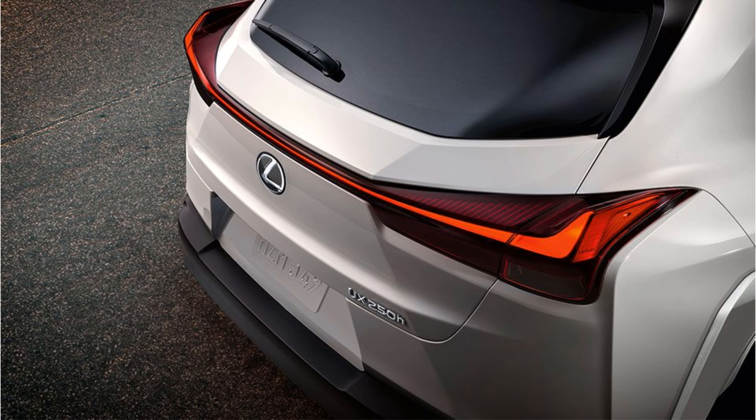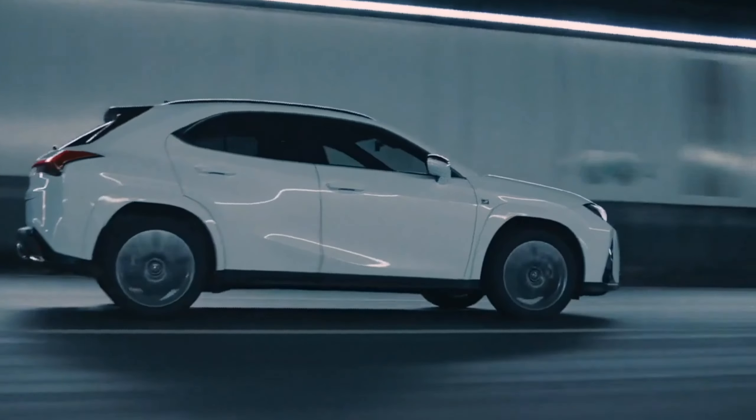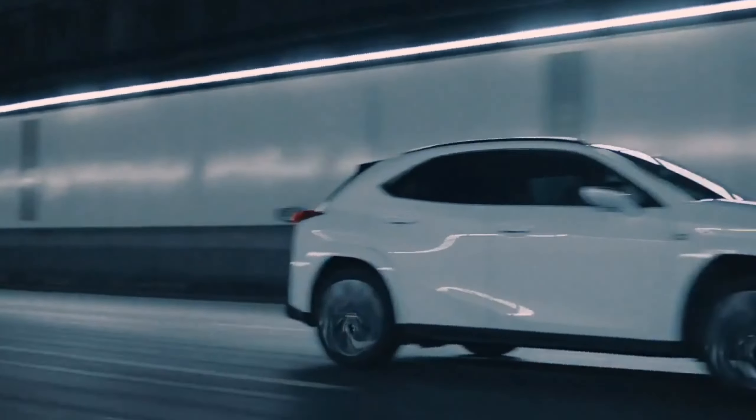The 2024 Lexus UX Hybrid is not just a car, it's a statement. Crafted for those who dare to explore, drive, and redefine luxury. This is where innovation and style converge — the Lexus UX Hybrid.